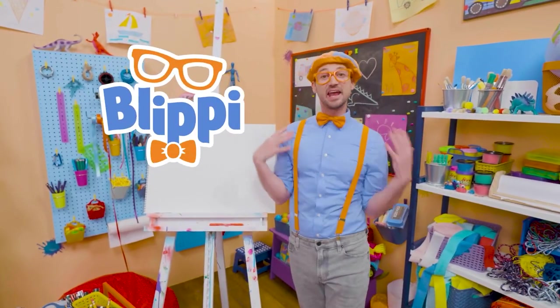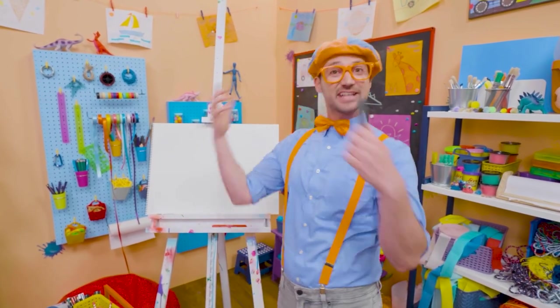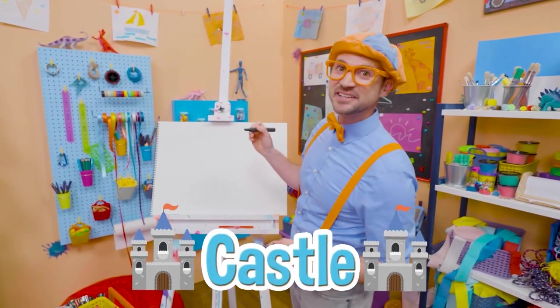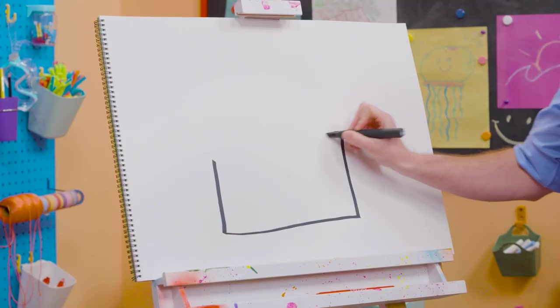Hey, it's me, Blippi, and I have something really fun for us to draw together today. Let's draw a castle. There's a lot of rectangles on this one. So first, let's draw a sideways rectangle, like that. There we go.